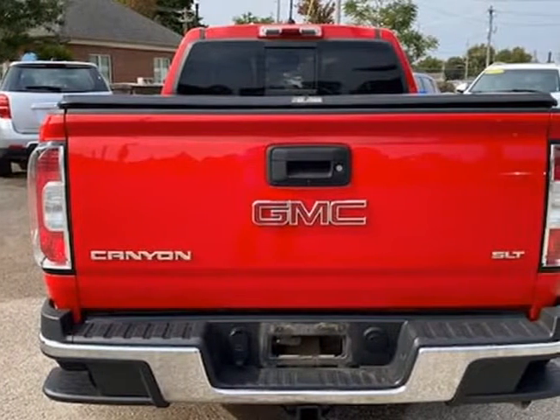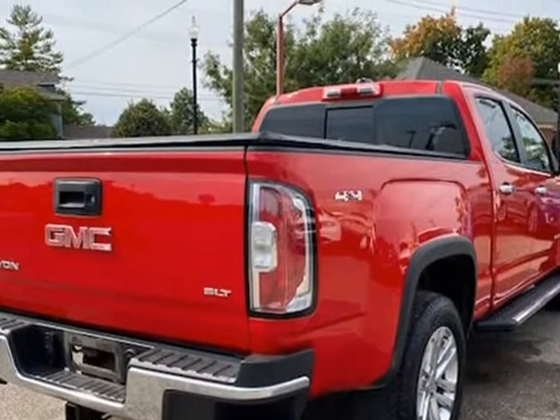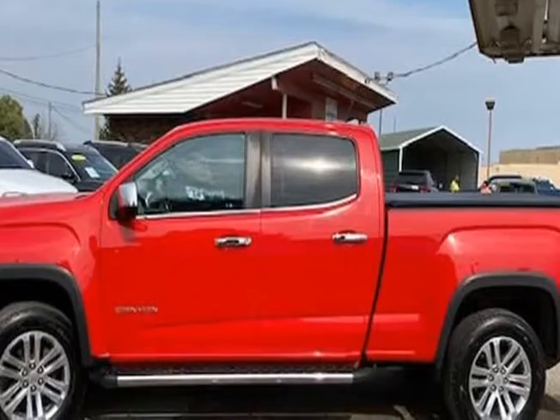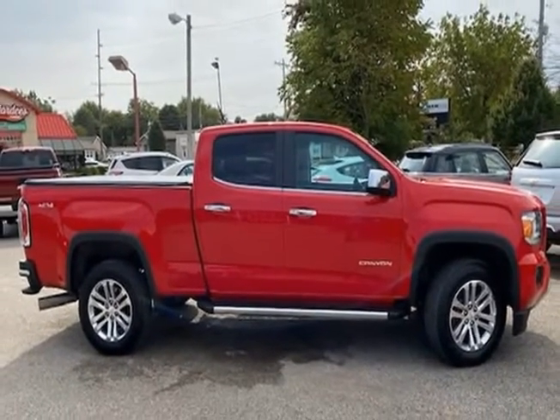It is a one owner with a clean Carfax history, and the previous owner took great care of the vehicle, and it shows. The paint looks excellent with a deep glossy shine and the interior is very clean with no unusual stains or unusual odors.